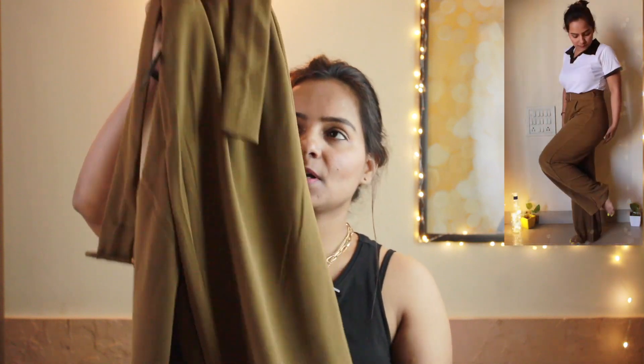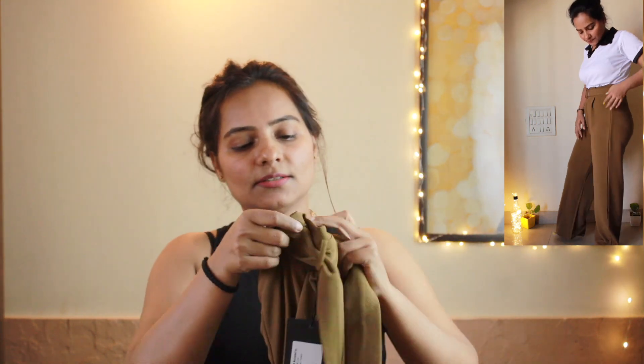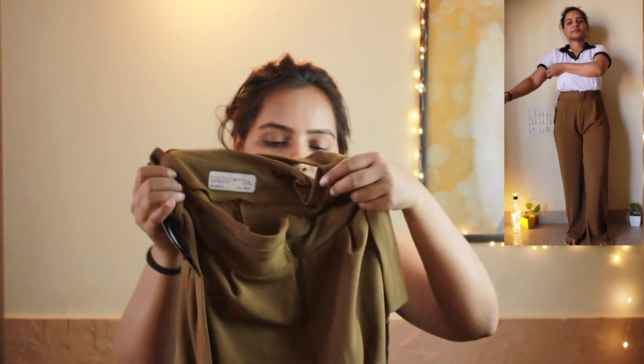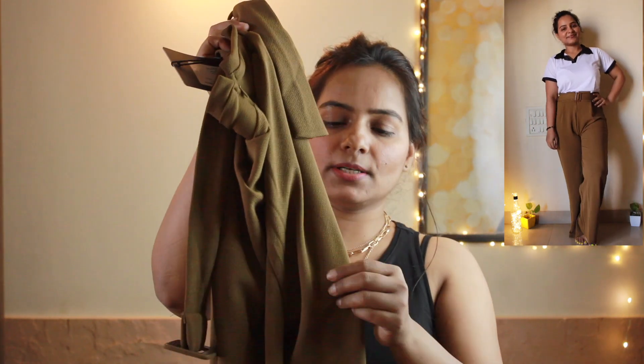The next product is a brown color straight-fit high-waist trouser. With this one you get a buckle or belt and a zip in front, but there is no pocket. The material is soft and has a texture, so it feels comfortable. If you're going to the office or college, you can wear it safely for 5 to 6 hours.